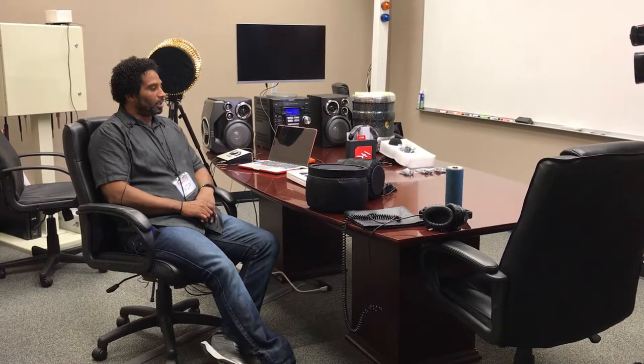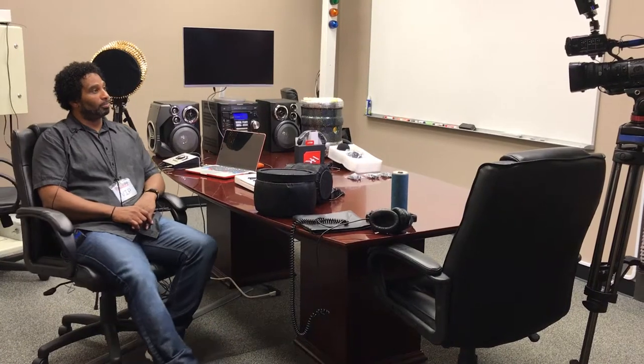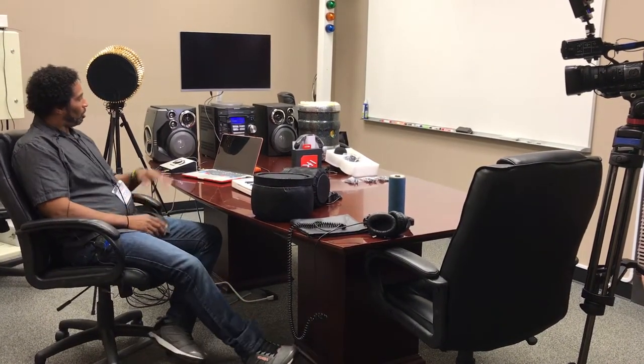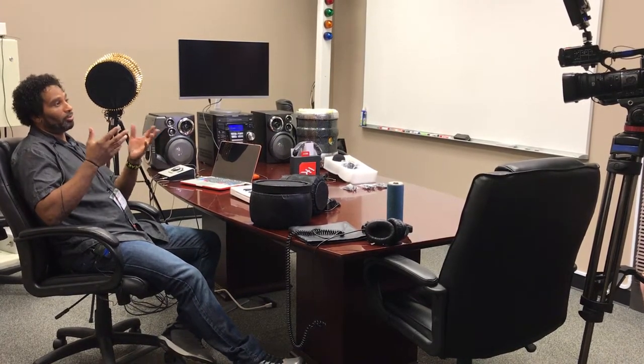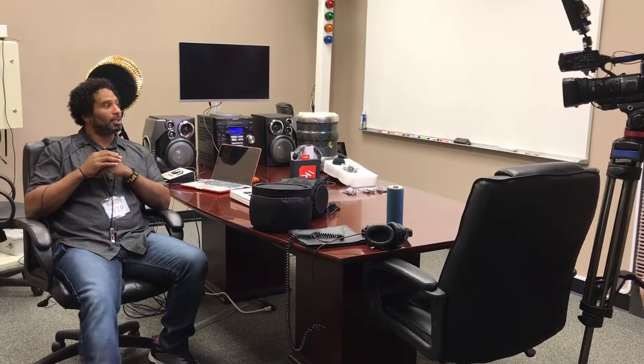I'm going to be launching a second campaign. I'm going to build an IoT cloud-based web platform where you'll be able to integrate — eliminating all of the hardware — and have it implemented into a platform where you can actually make your beats, mix, master, edit. I have a submission platform and a community forum where engineers and music lovers can collaborate across the globe.